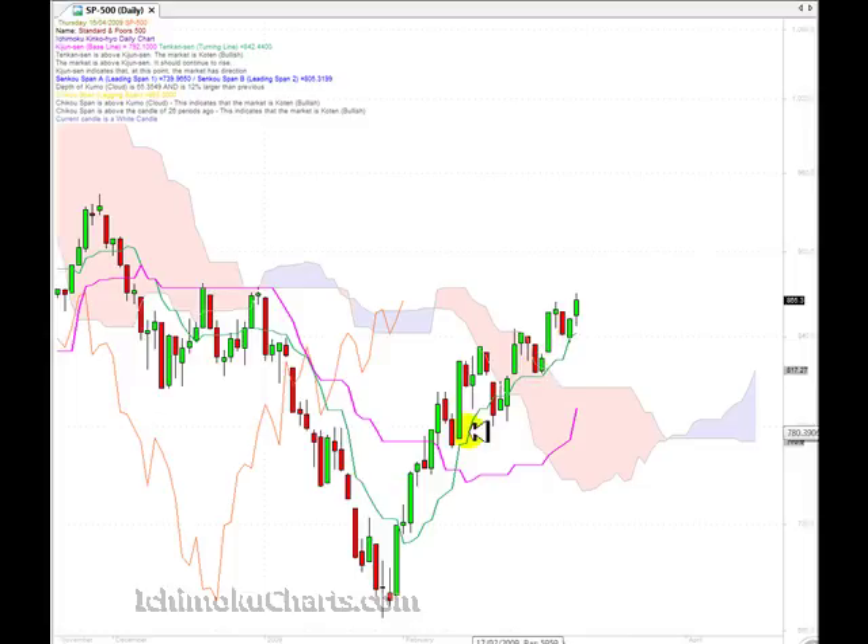Now this line, the Tenkinsen, tends to act as support or resistance when there's a fast move in the market. We do have quite a strong second time frame uptrend that's building up quite a lot of momentum. What we'd expect to see is for this line to hold again if the market does retrace.